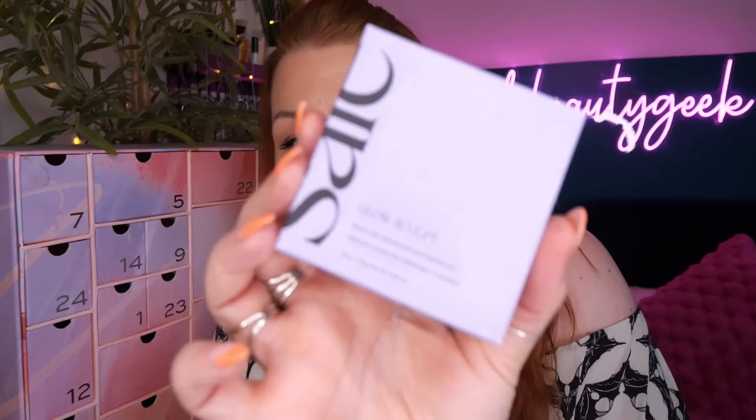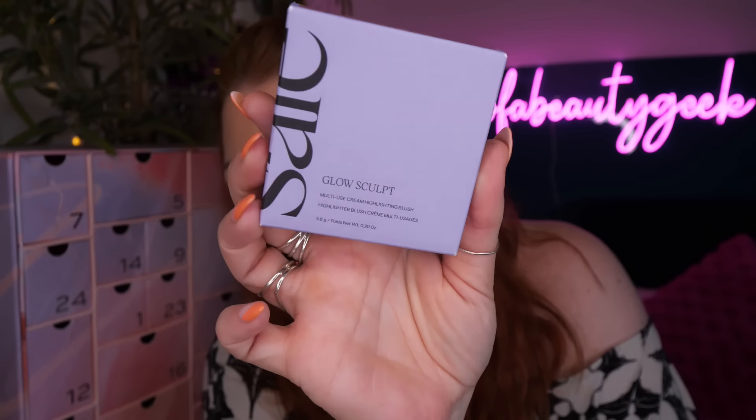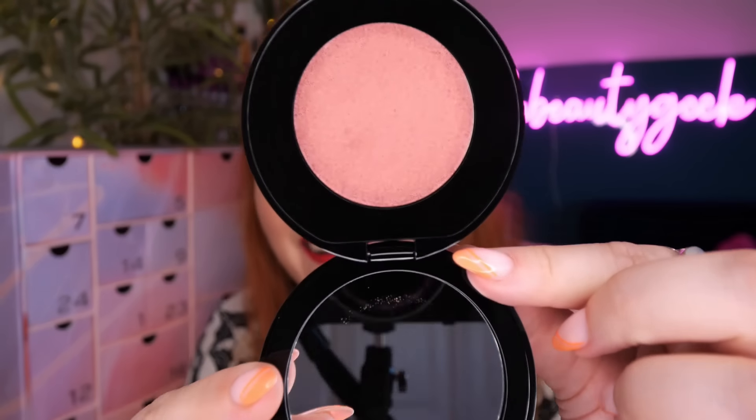Day number seven - we've got Saya. Cult Beauty did a Saya limited edition beauty box about a month or two ago - I did an unboxing, it's on my channel. This is a Glow Sculpt, a multi-use cream highlighting blush in shade Mauve Glow. I had a Saya product in that box but it was more of a gold colour, so I think this is a different shade.